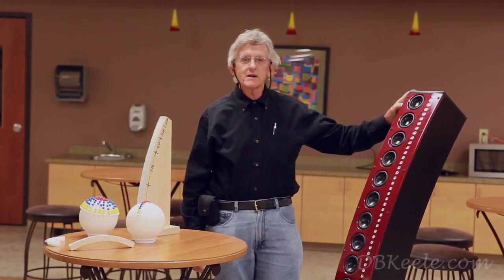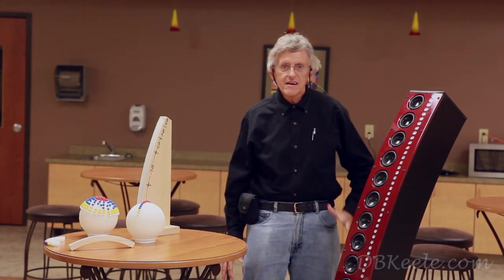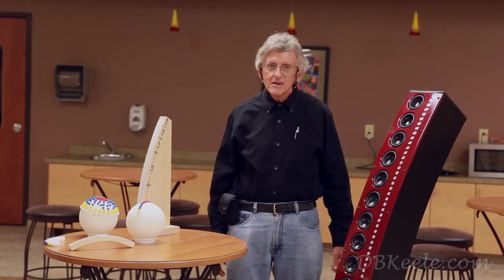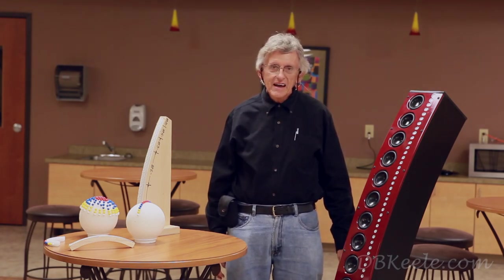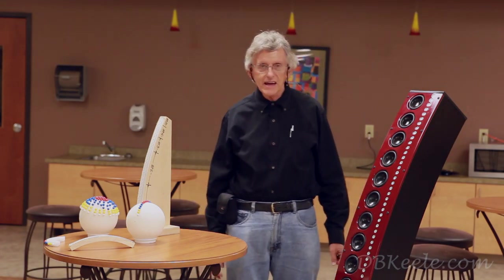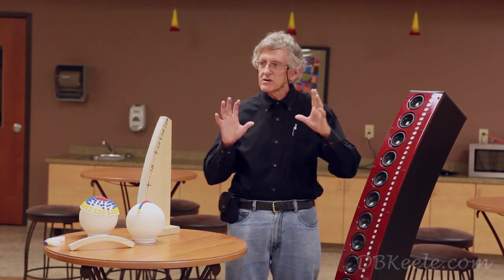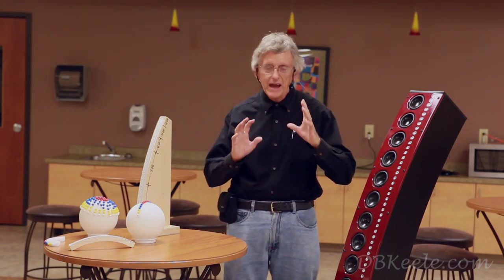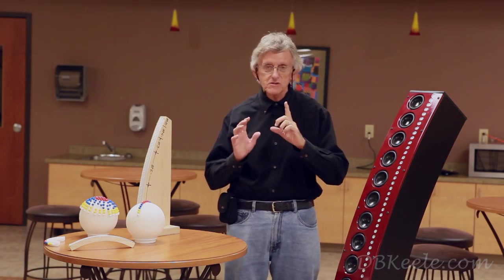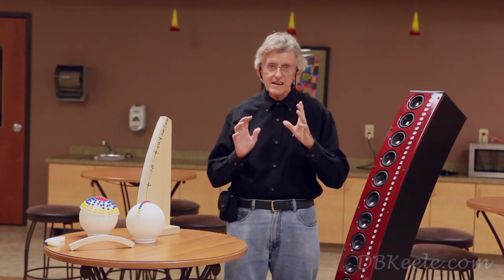I've worked for a number of loudspeaker companies in the industry, including ElectroVoice, JBL, Klipsch, and Crown International. One of the products I worked on at JBL and ElectroVoice was a series of large commercial constant directivity horns that I have patents on — a patent at ElectroVoice and then another patent at JBL that I received in the early 80s.